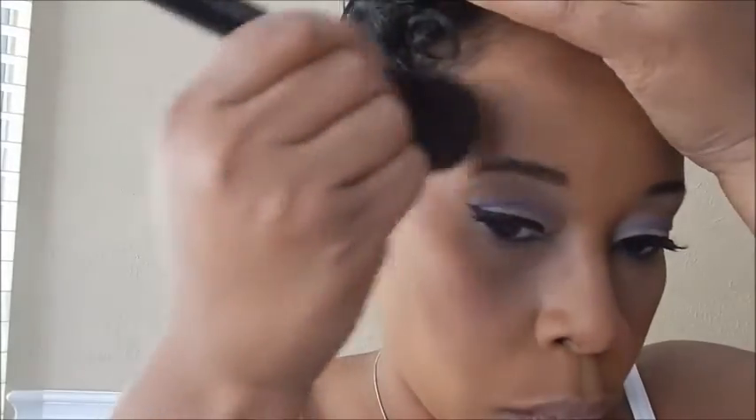I've gotten very tan in the sun, so I have to use a darker color bronzer to bronze up my face a little bit so that you can even see it.